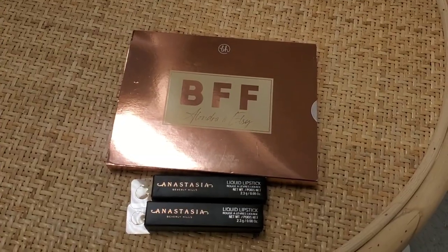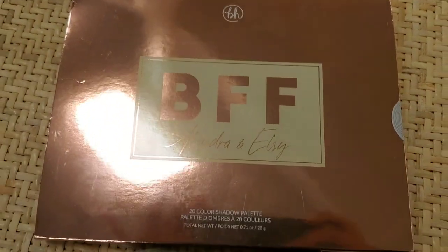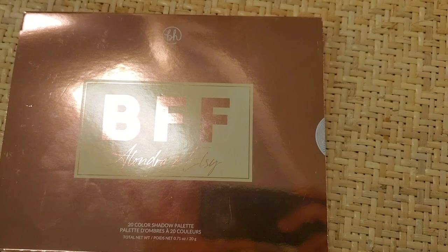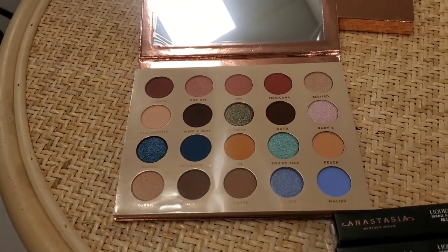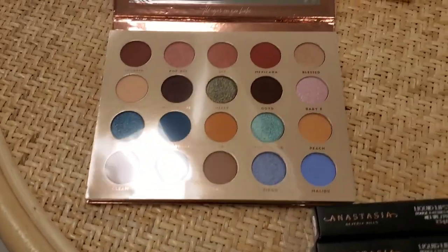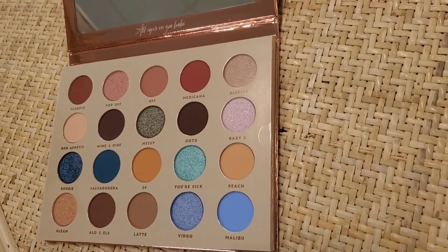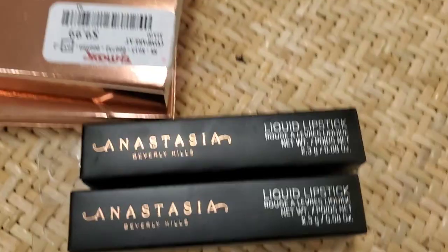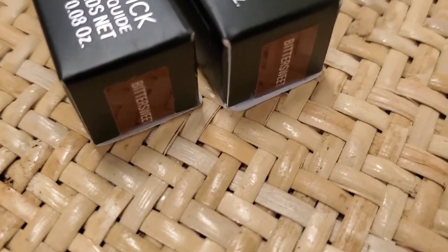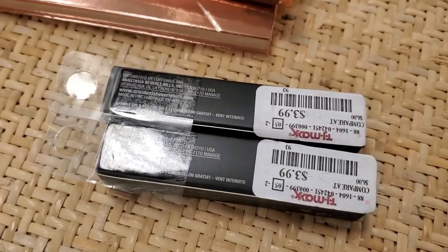For makeup, they had this palette here — BFF Allandra and LC from BH Cosmetics. It has 20 eyeshadows. The packaging is cute, it has a really pretty color story, and this is here for $9.99. They also had these mini liquid lipsticks from ABH in this shade, here for only $3.99 each.